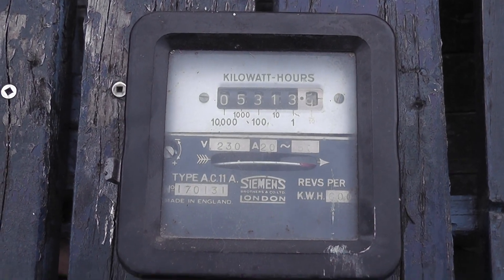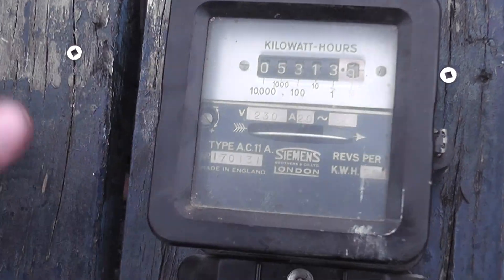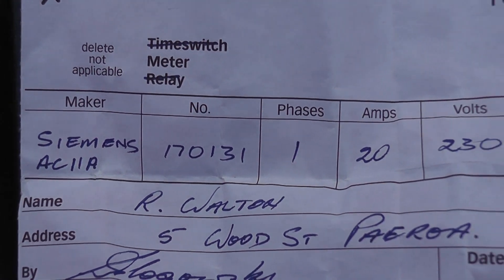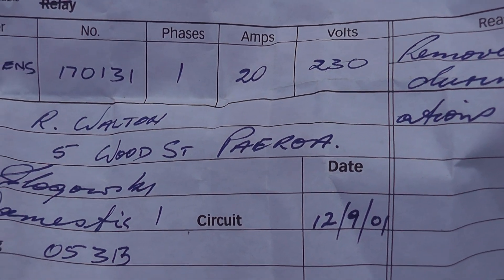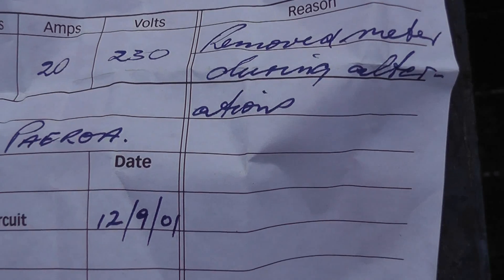This meter comes out of my workshop, and really cool — what I actually found is there was a note in the terminal cover. This meter has a history of where it came from. Here's a metering removal certificate. The meter is Siemens, with a seal number, and this meter came out of Pairoa in the Waikato. The meter was removed in 2001.